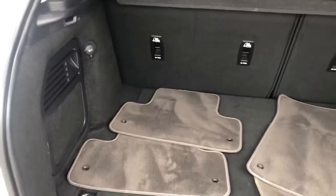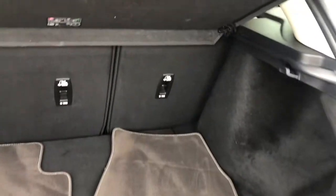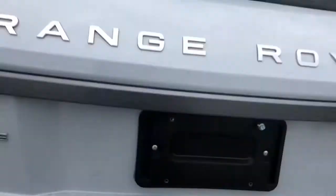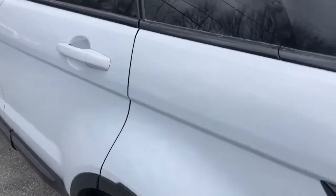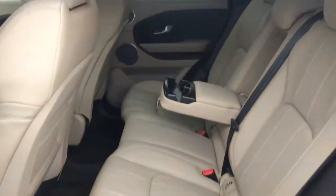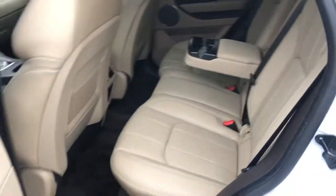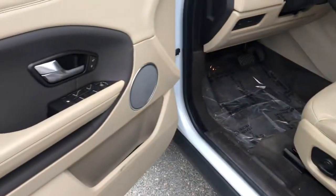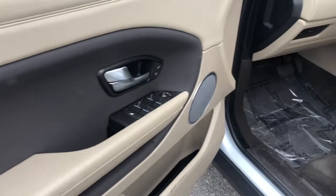Nice, got good space in the back. The seats pull down 60/40 split. Walking to the passenger door on the rear — see the amount of space, still got enough space. Very, very beautiful interior. Walking to the driver's side — all locks for our windows.